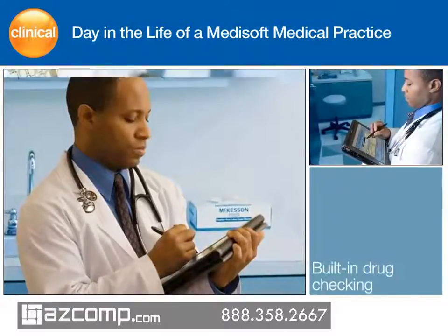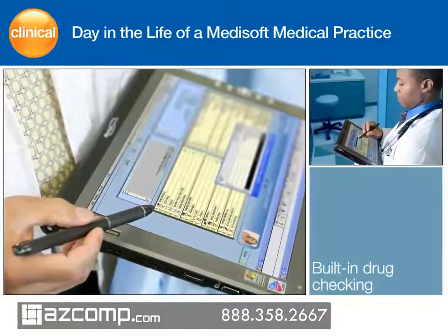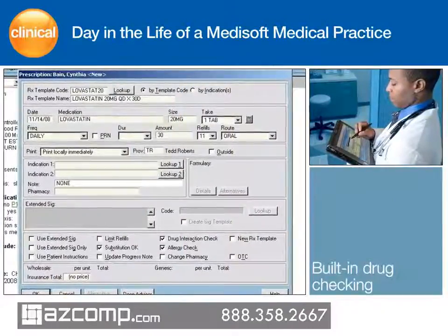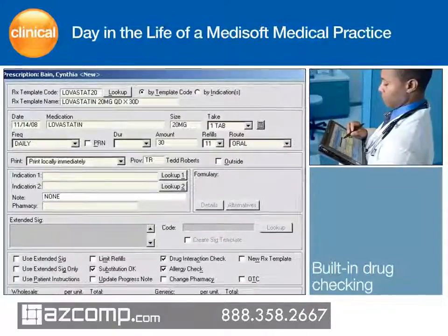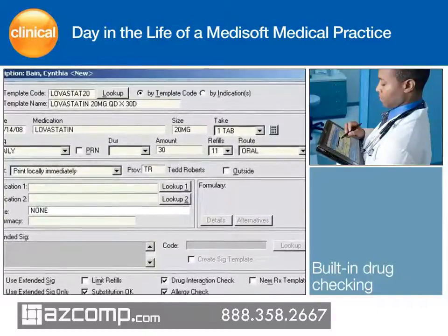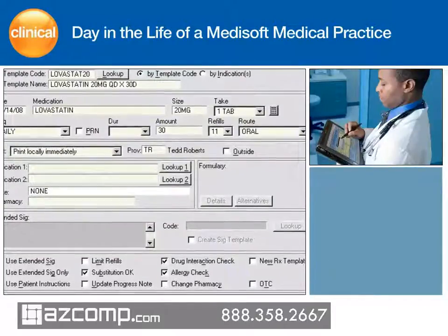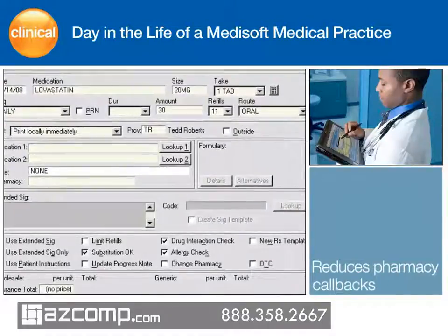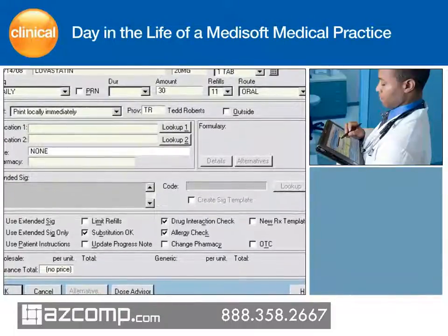Dr. Mallard electronically prescribes a medication to help reduce her high LDL cholesterol level. With Medisoft Clinical's built-in drug-to-drug, food, allergy, drug dosage, and drug-to-diagnosis checking, he is confident that the medication, lovastatin, will be safe for Cynthia based on her age and conditions. An optional drug dose advisor also offers dosage advice based on the indication, patient age, weight, and renal function. Formulary checking verifies that the medication will comply with Cynthia's insurance requirements, and once the prescription is completed, it is transmitted electronically to Cynthia's pharmacy.